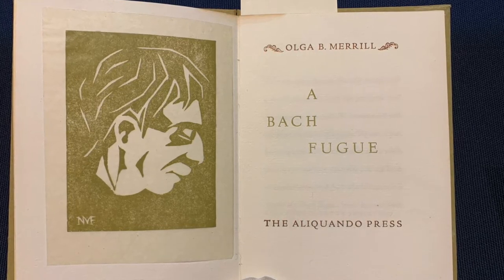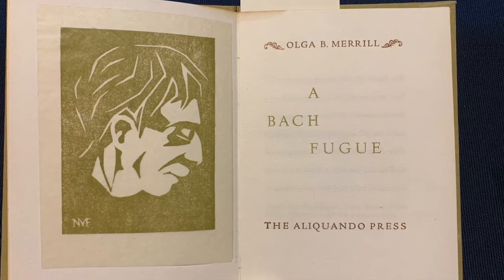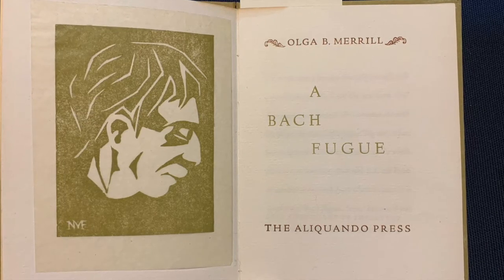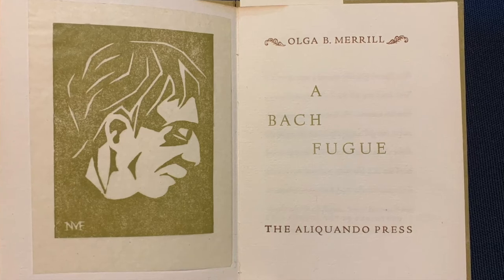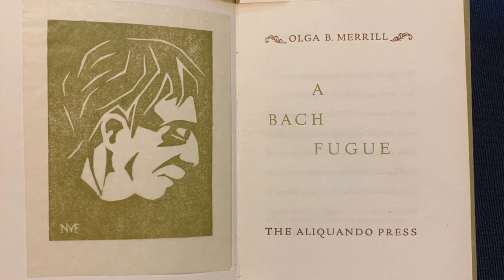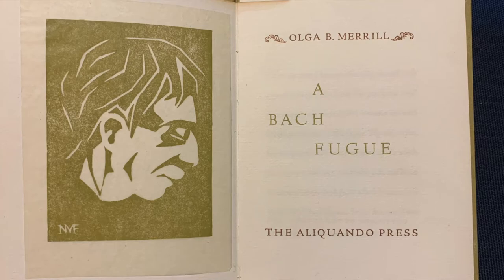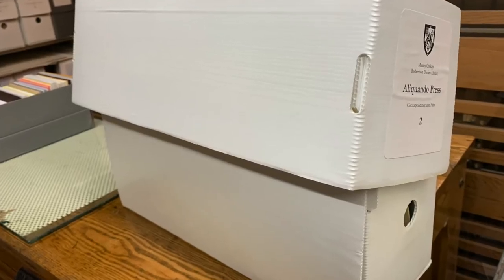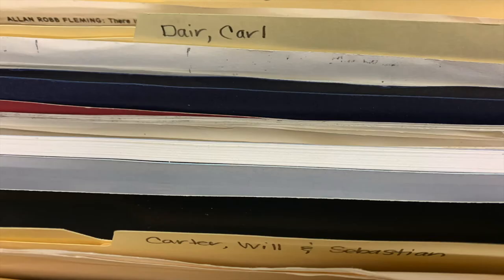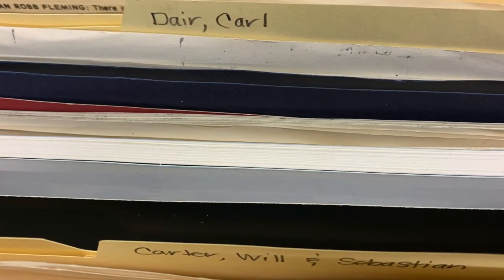It also connects him to Carl Dare, someone he has always drawn inspiration from. Will references the original letter that Carl sent to him after reviewing the Bach Fugue. While Dare offered criticisms of the book, rather than give up, Will kept the letter, giving him confidence and inspiration to move forward with his printing. The letter was tracked down in the Aliquando files in a very thick folder, and the copy of the book on display came from the Carl Dare collection — Dare had saved the copy that Will had given to him to review.